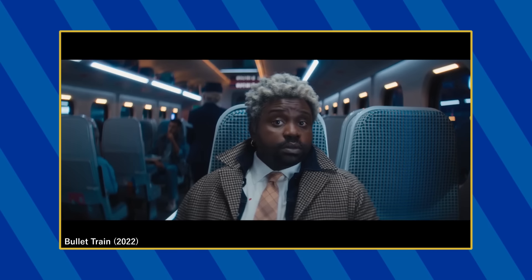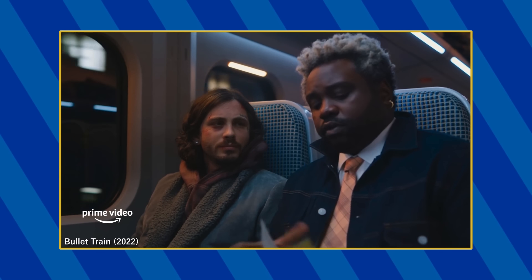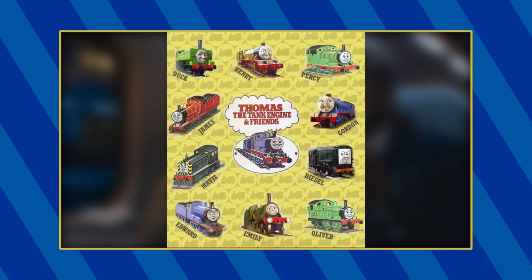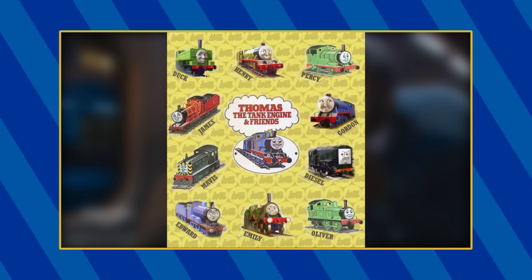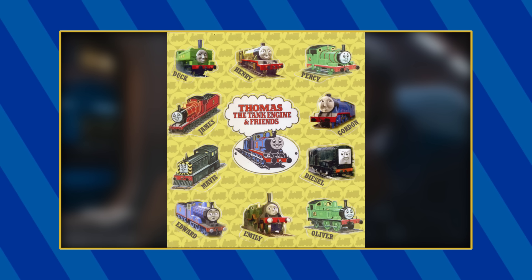The character Lemon makes numerous references to Thomas and Friends throughout the film. At one point, he pulls out a sticker sheet featuring various Thomas characters. This may come as a surprise, but this is not an official Thomas product and was a prop created for the movie. Despite being a prop, the stickers are sourced from a variety of Thomas media.